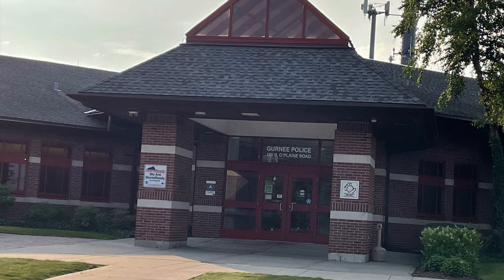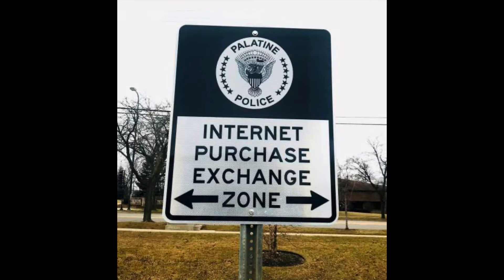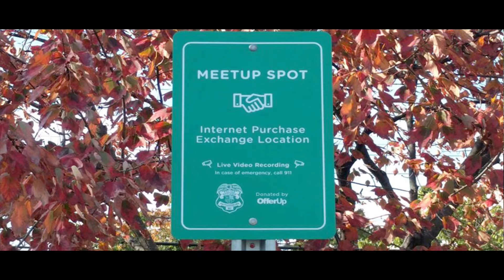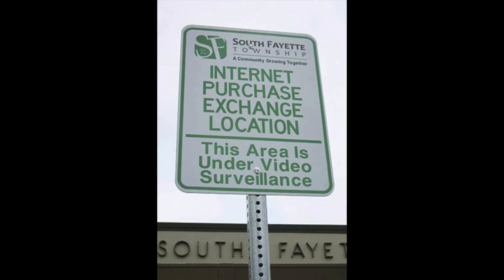Well, here's a pro tip. If you're making a local deal with a stranger and you don't want them coming to your house, police stations are a great alternative. They tend to be well-lit, under surveillance, and someone would have to be pretty bold to try and rip you off with a building of cops just a few feet away. Some police stations even have designated areas specifically for this purpose.